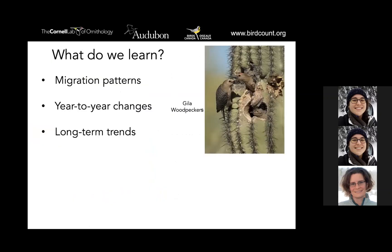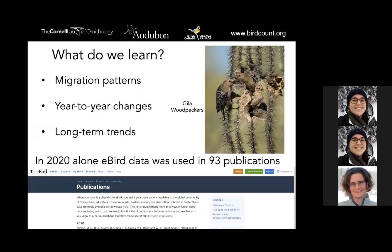What scientists do with this eBird data: we can look at it to understand migration patterns. GBBC falls right before a major global migration, so that's really important data to see what birds are where before migration actually happens. We can look back over 24 years and notice changes in data and start to see long-term trends of what might be happening to bird populations. In 2020 alone, eBird data was used in over 93 different publications — so eBird data is valuable and powerful, and scientists are using it all the time to ask and answer scientific questions.